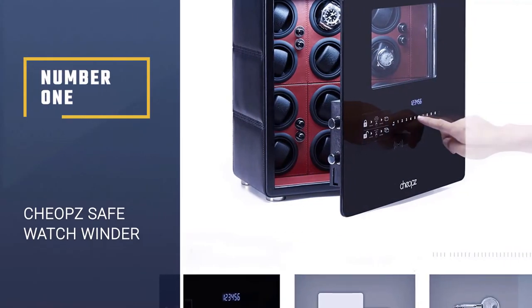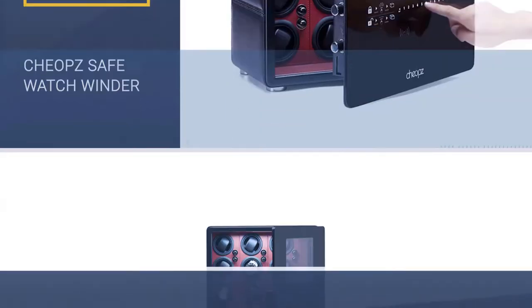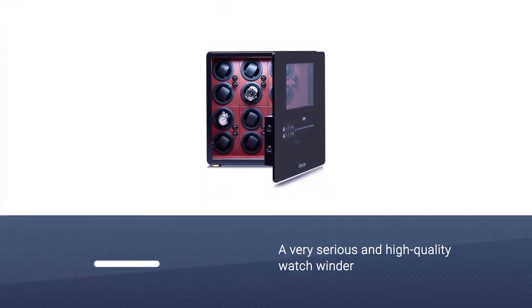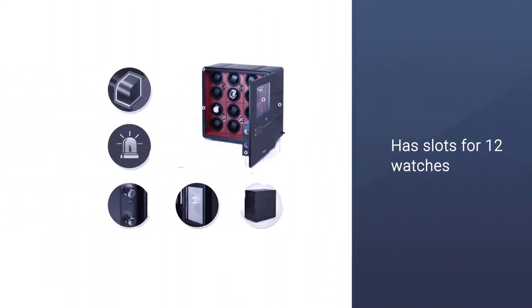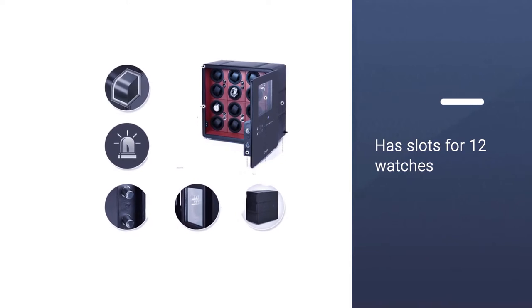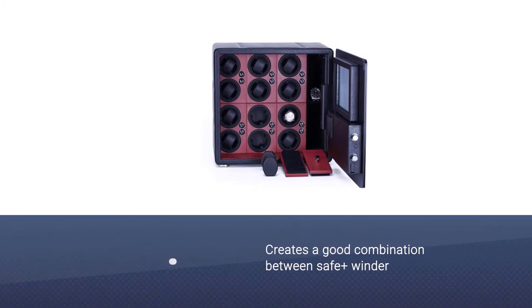Number one, best overall: Chios Safe Watch Winder. This is a very serious and high quality watch winder for the most devoted watch collector. It has slots for 12 watches and is also built as a safe in order to keep your watches locked and secure, creating a good combination between safe and winder.